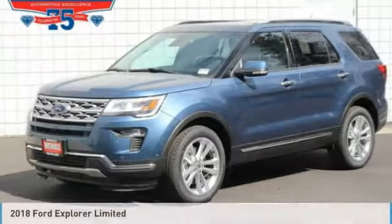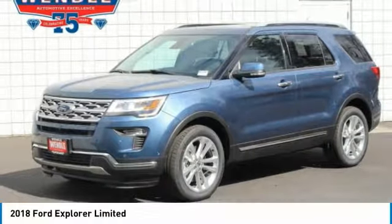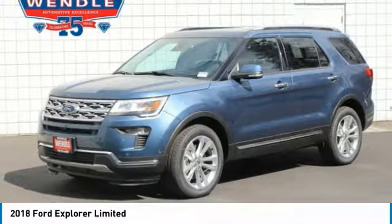Ford Explorer Limited will sell fast. Priced to sell at $4,000 below MSRP. Four-wheel drive. This Explorer has many valuable options.